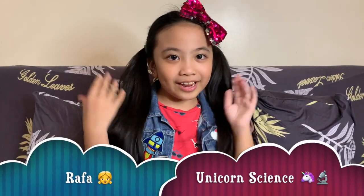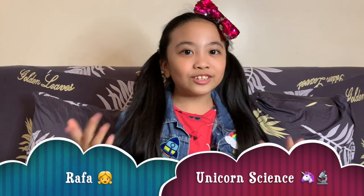Hey guys, it's Rafael Tamaray from Unicorn Science and today we're gonna talk about atoms. What's the smallest thing you can think of? A pebble? Smaller. An ant? Smaller. A grain of sand? Smaller. An atom is smaller than all of these things and it's so small that you can't even see it.